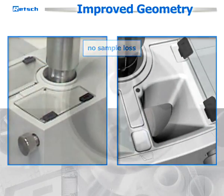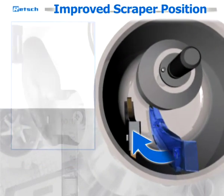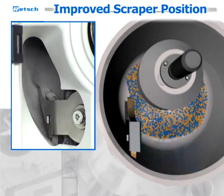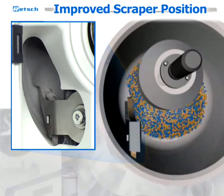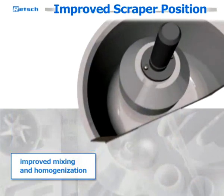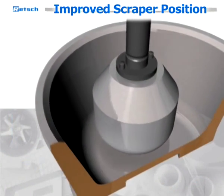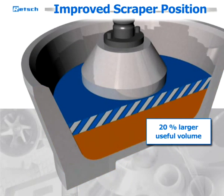The improved geometry of the feeding aperture makes filling in sample material even more convenient and helps to avoid sample loss. During various laboratory tests, the most effective scraper position was determined — it ensures that all caked-on particles are fed back to the grinding process, resulting in improved mixing and homogenization of the entire sample. With the modified position of the scraper, the batch volume is increased by 20 percent.